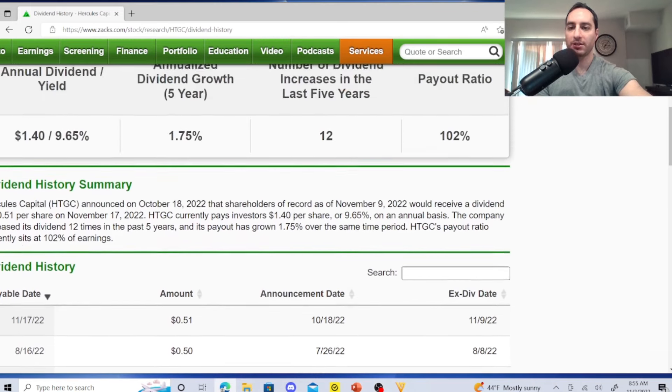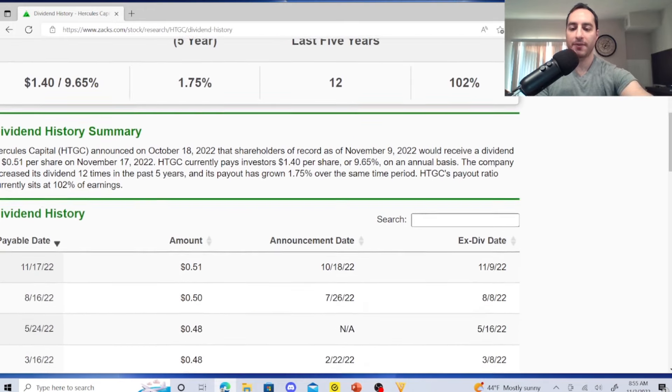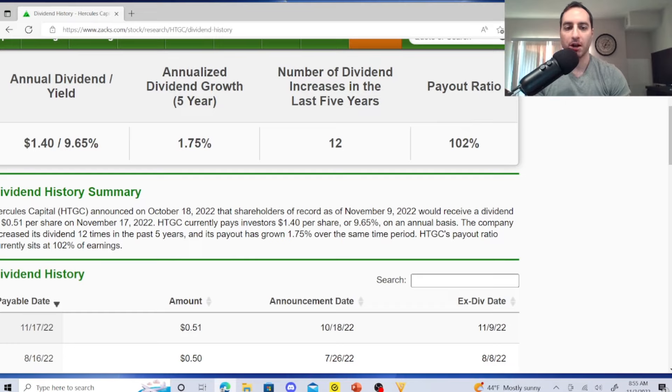Hercules Capital dividend history starting in 2020: 32¢, 34¢, 37¢, 39¢, 40¢, 48¢, 50¢, 51¢. Dividend growth over five years: 1.75%, with 12 dividend increases in the last five years. Payout ratio is 102% — not too worried. One share earned $1.40 at a 9.65% yield. The payout ratio looks high but revenue fundamentals look strong. As a BDC, I'm getting better long-term dividends than QYLD — not stuck in a box.